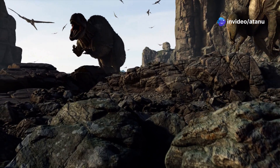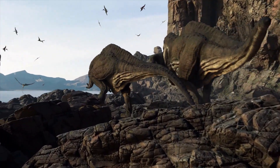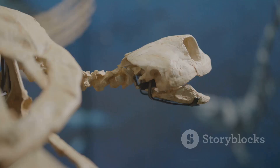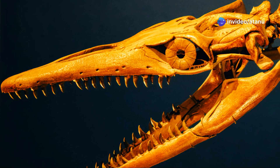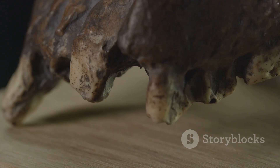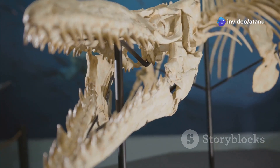The Dimetrodon, with its distinctive sail-back, was one of the largest land animals of its time, a true icon of the Permian landscape. Other reptiles, like the diapsids, developed a pair of holes called temporal fenestrae in their skulls — a key evolutionary trait. This adaptation made their skulls lighter and allowed for stronger jaw muscles, giving them a significant advantage in hunting and feeding.